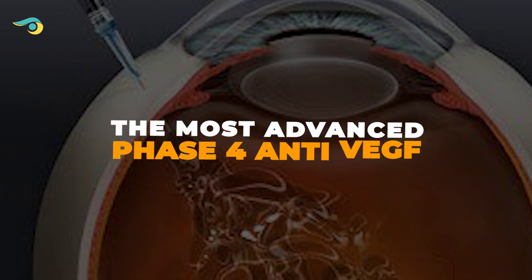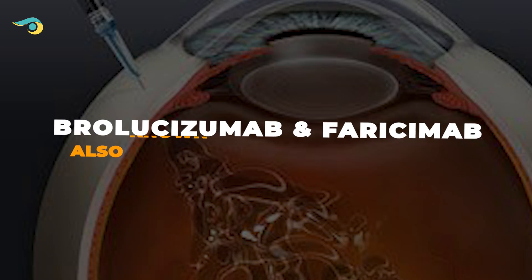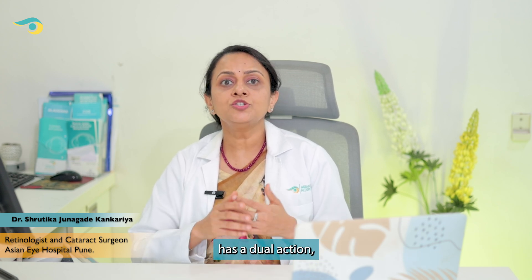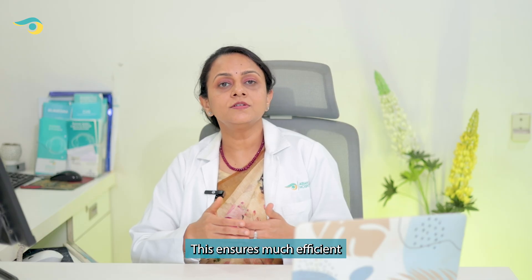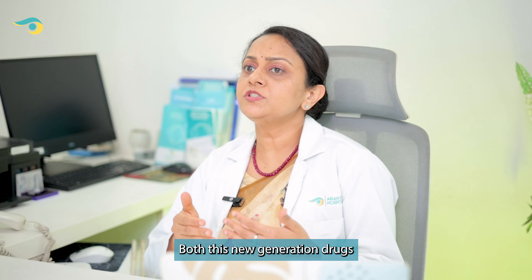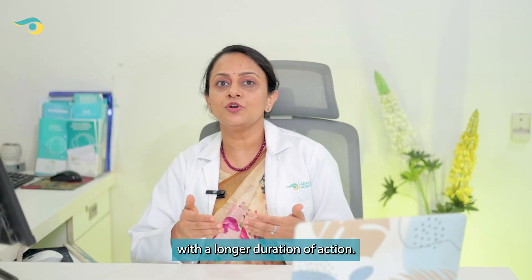Now the most advanced — the phase 4 anti-VEGF drugs — are Brolucizumab and Faricimab, also known as Beovu and Vabysmo. Brolucizumab or Beovu is a very small, tiny molecule which ensures deeper penetration into the retina and longer duration of action. Faricimab or Vabysmo, which is the latest in anti-VEGF, has a dual action: it not only inhibits all VEGF-A and VEGF-B forms but also inhibits angiopoietin-2. This ensures a much more efficient halt of vascular leakage and inflammation inside the eye. Both these new-generation drugs aim at reducing the frequency of injections with a longer duration of action.